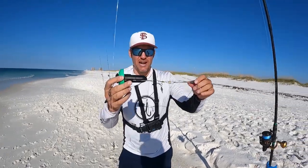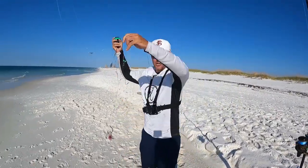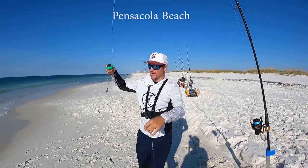Watch me attach this camera to my fishing line and throw it off the coast of Pensacola, Florida to get some amazing underwater footage.